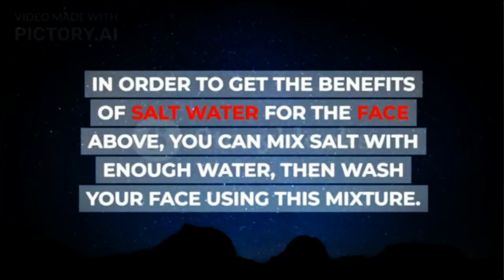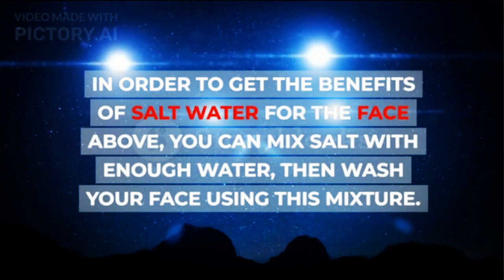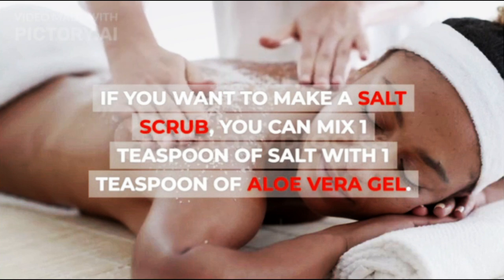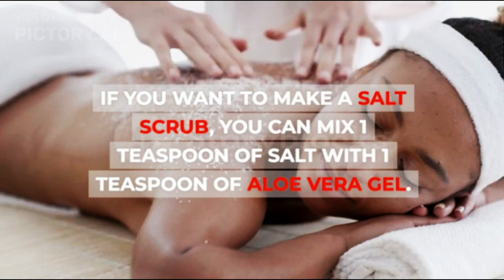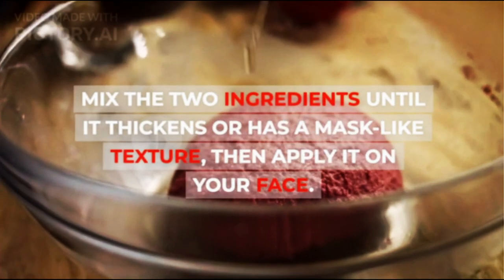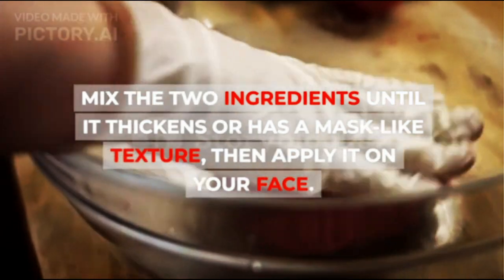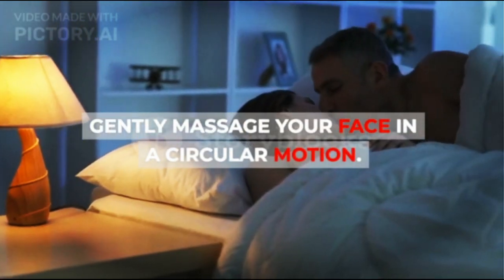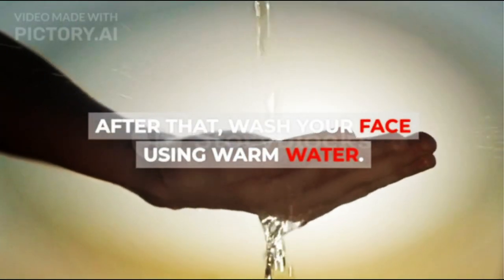In order to get the benefits of salt water for the face, you can mix salt with enough water, then wash your face using this mixture. If you want to make a salt scrub, you can mix 1 teaspoon of salt with 1 teaspoon of aloe vera gel. Mix the two ingredients until it thickens or has a mask-like texture, then apply it on your face. Gently massage your face in a circular motion, then wash your face using warm water.